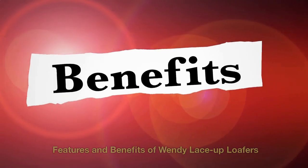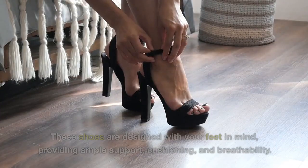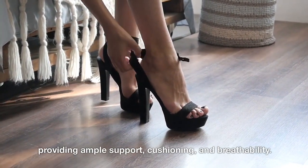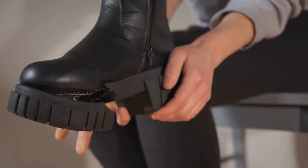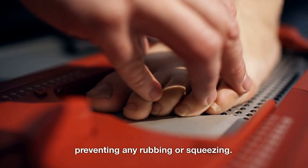Comfort is one of the main advantages of Wendy Lace-Up Loafers. These shoes are designed with your feet in mind, providing ample support, cushioning, and breathability. The soft insole and the flexible sole ensure that your feet stay comfortable even after hours of walking or standing. The laces allow you to adjust the fit to your foot width, preventing any rubbing or squeezing.